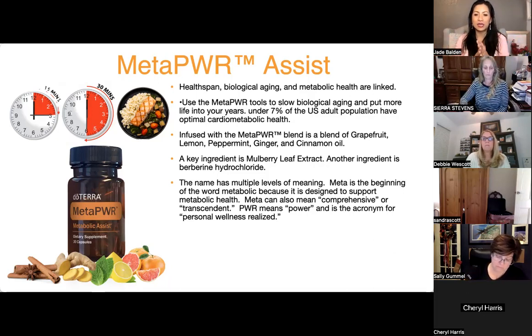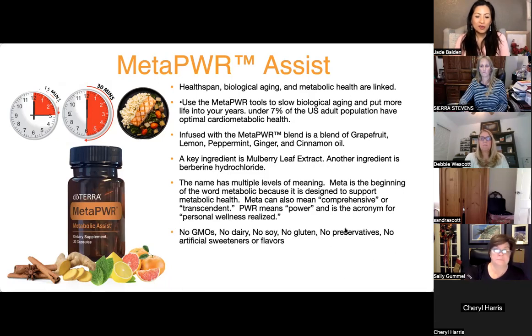For anyone using the oils for a couple of years or more, every single month they become aware of a higher level of wellness they didn't expect. A couple of months ago you thought you were great, and then a couple of months later you're even better — there's this higher level. That's what we want to help people with.